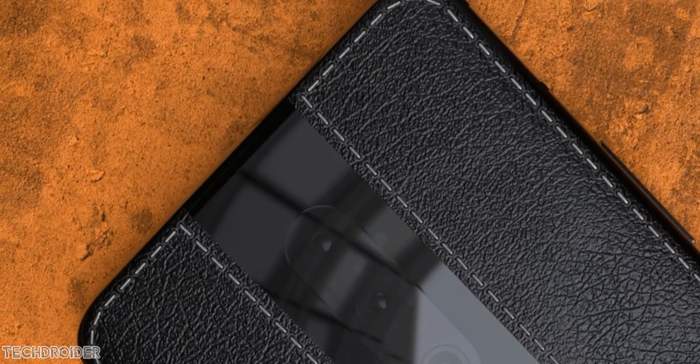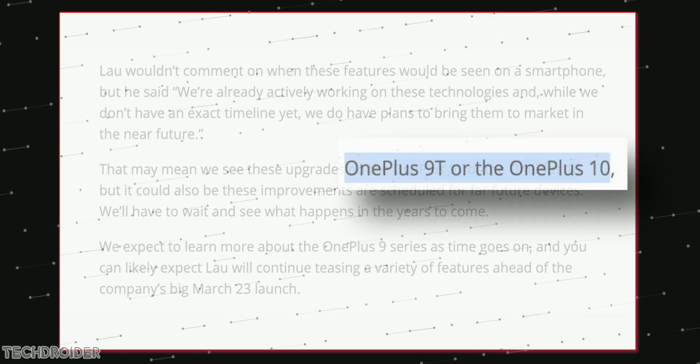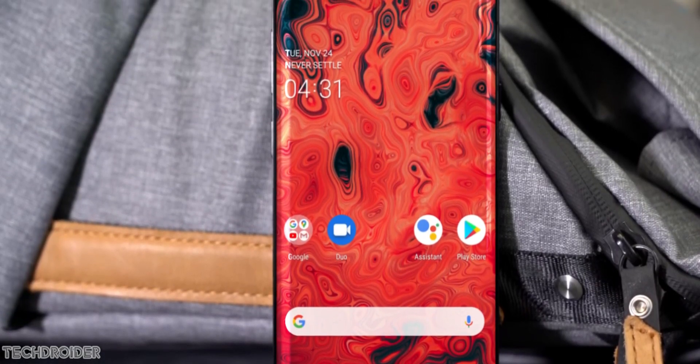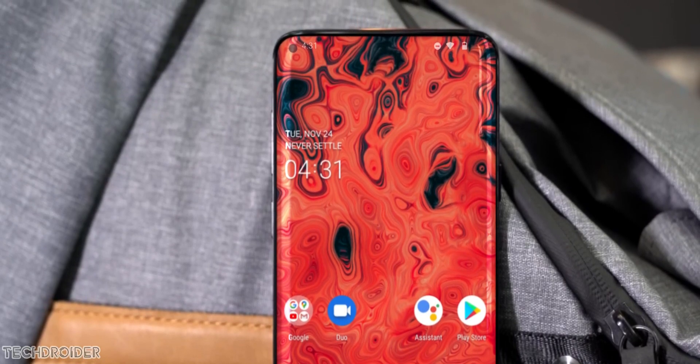TechRadar says it is likely possible we are seeing these exciting features coming to the OnePlus 9T or OnePlus 10. Even the OnePlus CEO says they are working on these features — they cannot share the exact timeline, but they are coming in future phones.